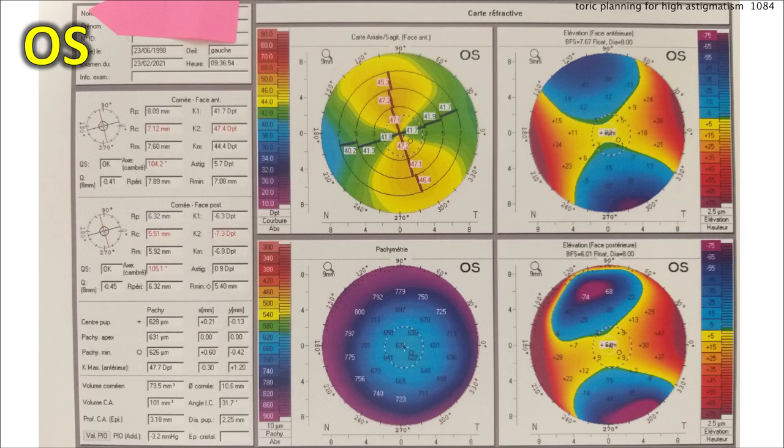Let's look at the left eye. Even more astigmatism — it's slightly askew, still with the rule. Steep axis is about 110 degrees. Anterior cornea is measuring 5.7 diopters of astigmatism, posterior is 0.9. Again, pachymetry is quite thick at 630.